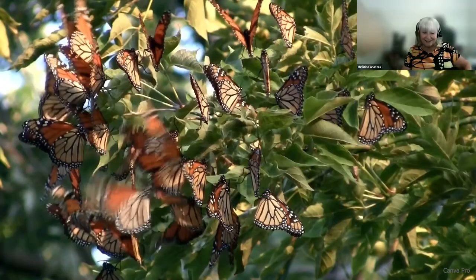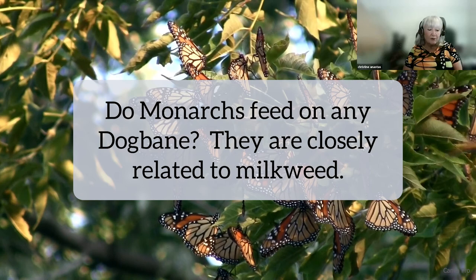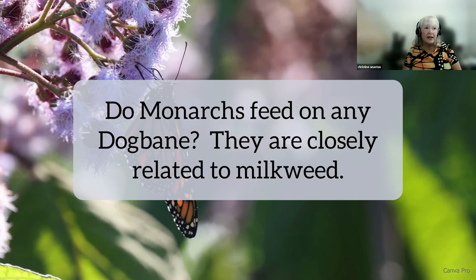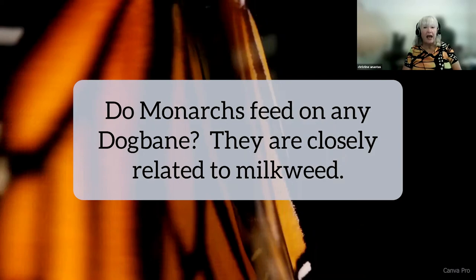Do monarchs feed on dogbane? They are closely related to milkweed. No. There's some dogbane — I did training with Monarch Joint Venture in Minnesota and they are finding it there — but monarchs think it may be milkweed because it is closely related, and it is actually killing the caterpillars because it's so toxic. So no.